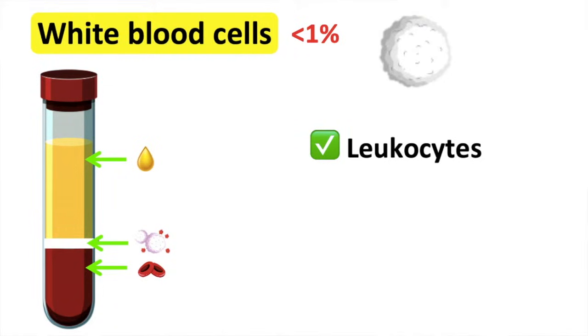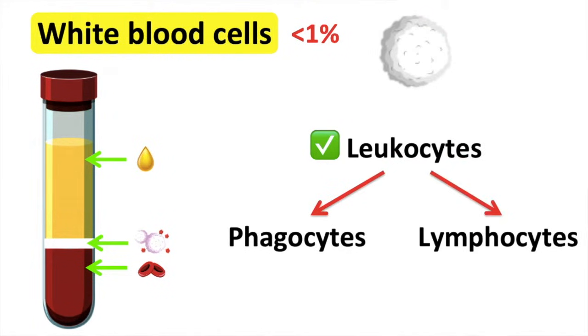So when you get sick, it's the production of white blood cells that help to fight the cause of your sickness. There are two types of white blood cells: phagocytes and lymphocytes.